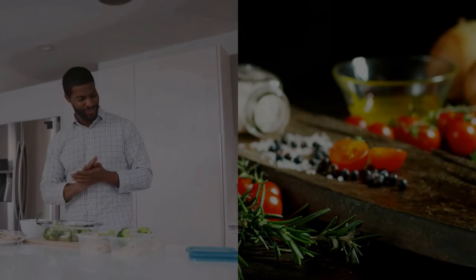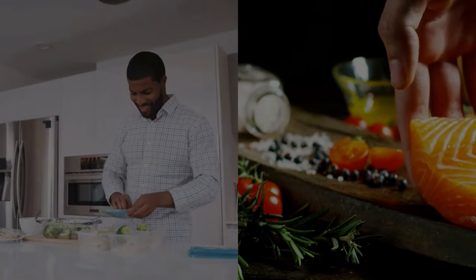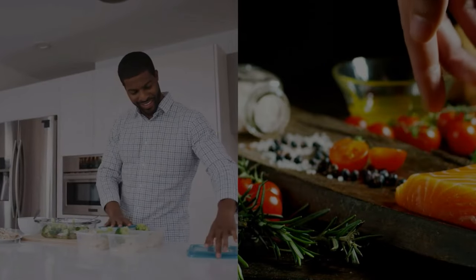The result is a vibrant, flavorful dish that's high in protein, low in calories, and perfect for keeping your blood sugar levels in check.